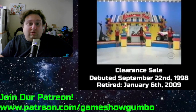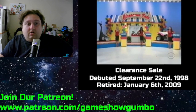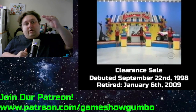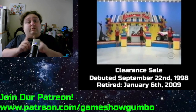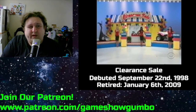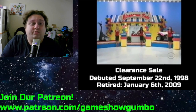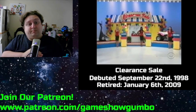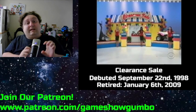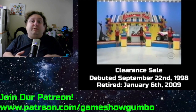Then we move on to Clearance Sale. This debuted September 22, 1998. You are shown three items and three sale prices. There's one sale price that works with all three items, one that works with only two, and one that only works with the most expensive. So you need to put the lowest sale price with the lowest item, the middle sale price with the second most expensive item, and the top sale price with the most expensive item.